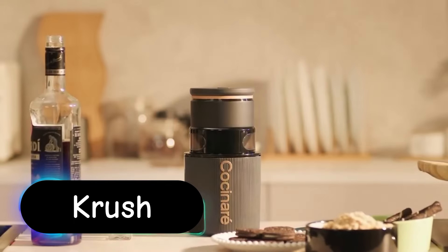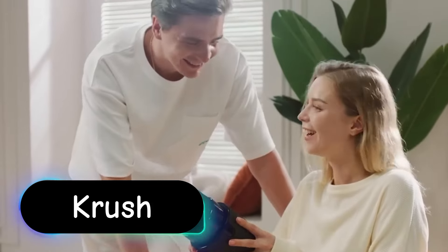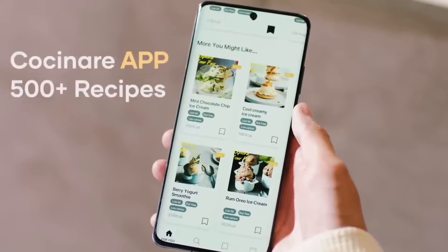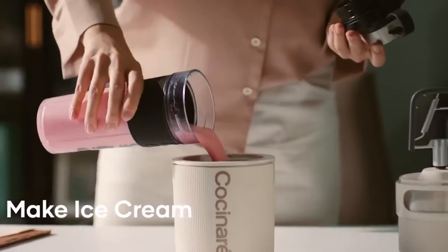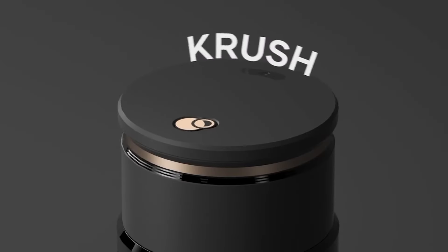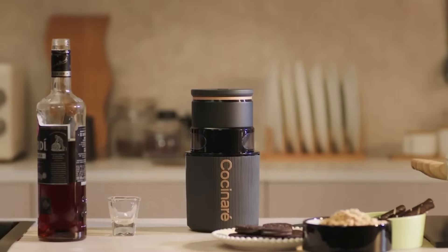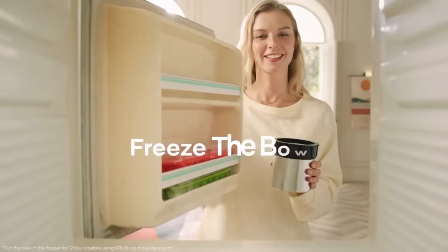The Cochinair Crush Ice Cream Maker is an innovative appliance designed for creating a wide range of frozen desserts with ease and efficiency. The Cochinair Crush sports a modern, minimalist design that fits seamlessly into any kitchen decor. Its compact footprint ensures it doesn't occupy much counter space. Utilizing advanced cooling technology, the Cochinair Crush can produce ice cream in as little as 15 to 30 minutes, depending on the recipe.